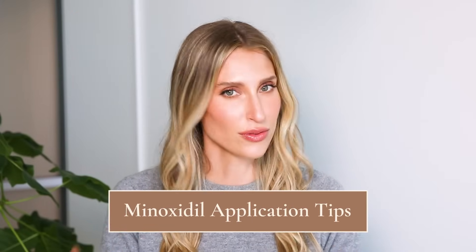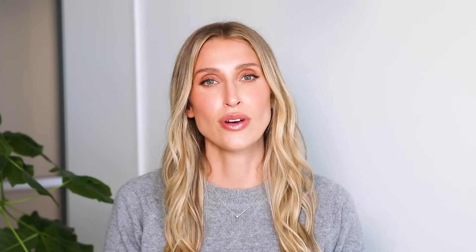So how do you apply Minoxidil? The first thing you want to do is make sure you are applying it to a dry scalp with dry hair. So if you shower, you're going to want to blow dry your hair first before you apply the Minoxidil. The risk with heat styling after you apply Minoxidil is that the blow dryer air can deactivate the product. You also really want to make sure you're getting it on your scalp, which usually involves parting your hair in multiple locations in order to have the best scalp exposure.